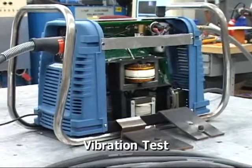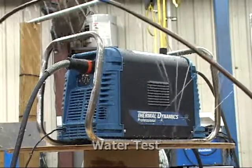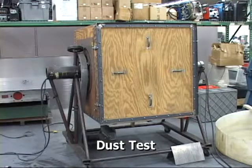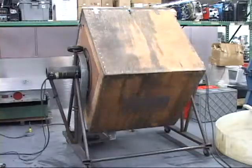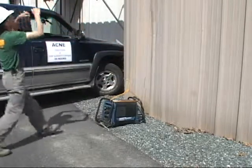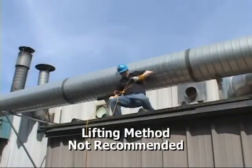The Cutmaster Plasma Cutter is engineered and tested to provide years of service under the most adverse conditions imaginable. But when the going gets tough in the real world, you can be confident that your Cutmaster will roll with the punches.